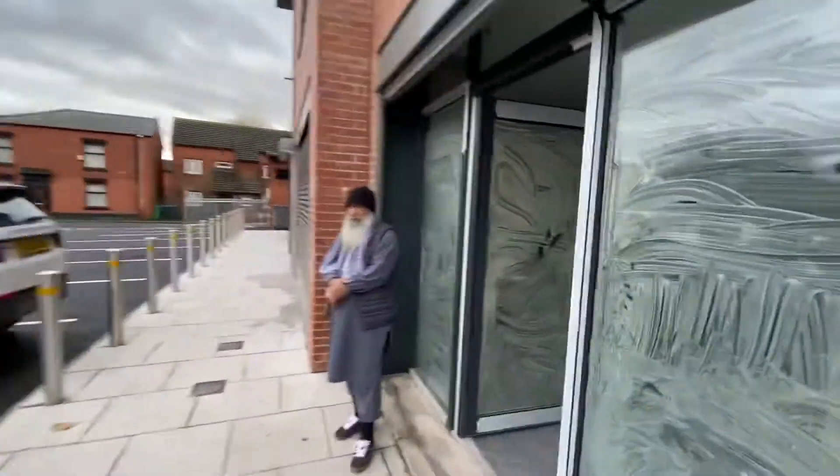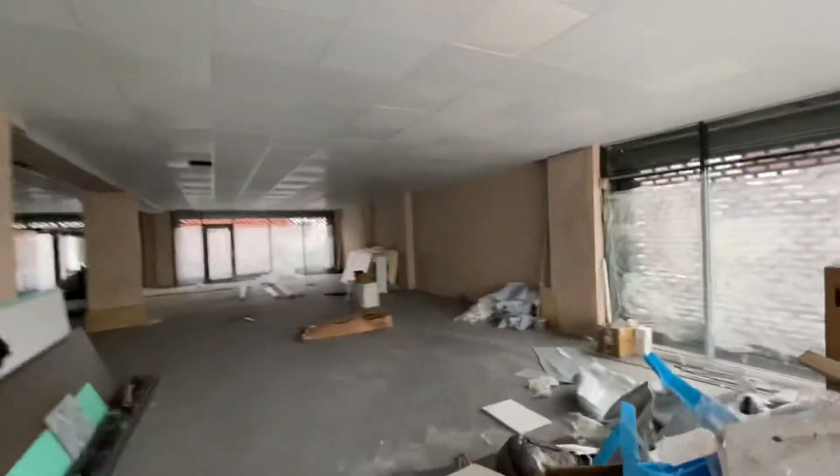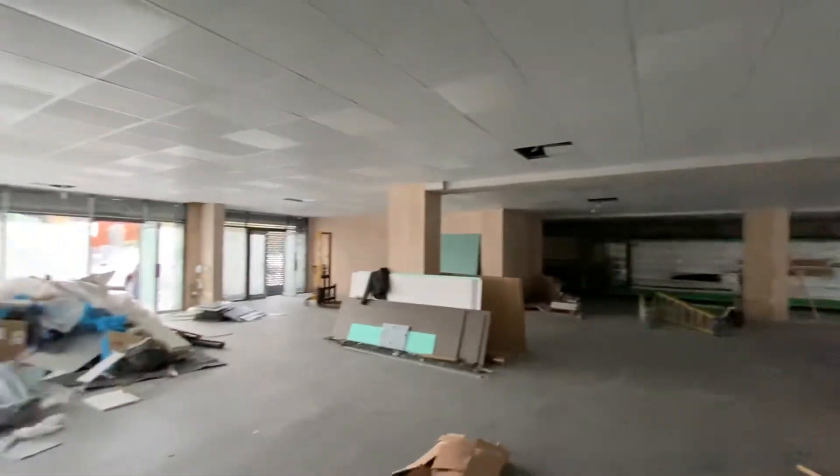Just quickly get in there before the guys bring that big piece of wood in. So this is currently tenanted — it's currently being used as an Asian food cash and carry. They've signed, I think it's a 20 year lease on this or 15 years. It's all on the details.